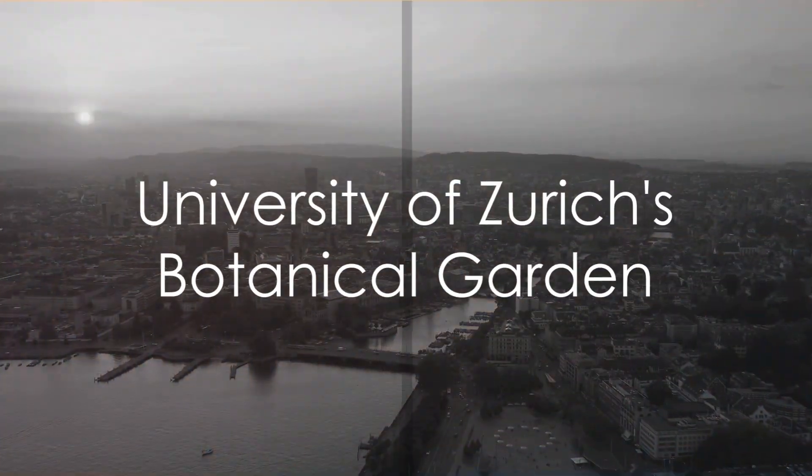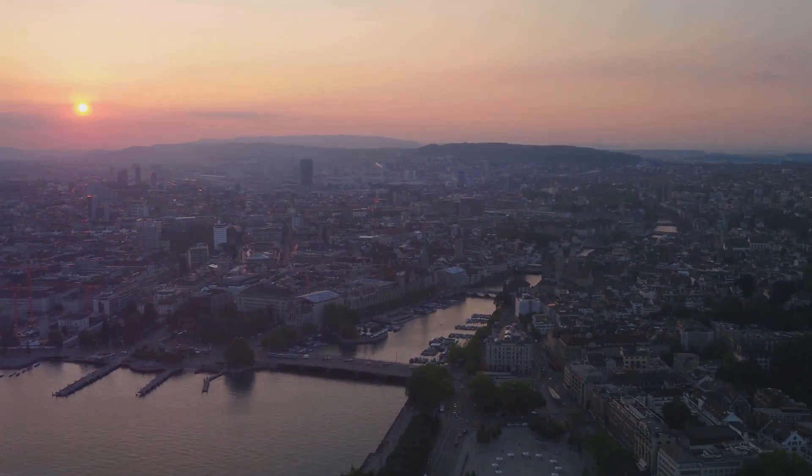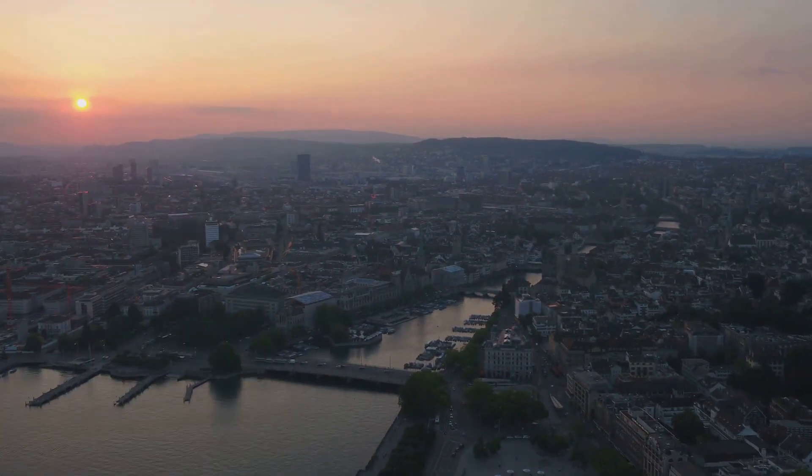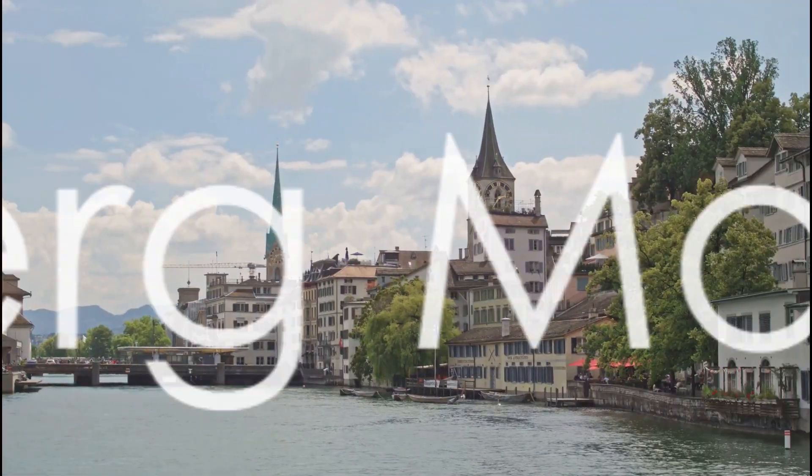The University of Zurich's Botanical Garden, a green oasis, is open to the public free of charge. Discover a diverse collection of plants from around the globe in this botanical haven.